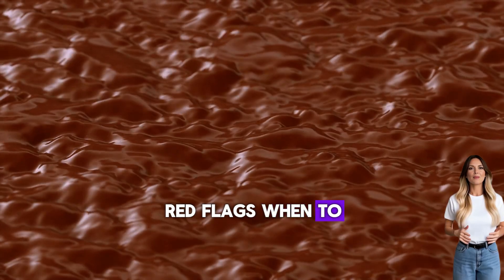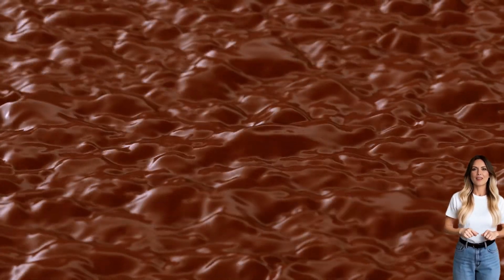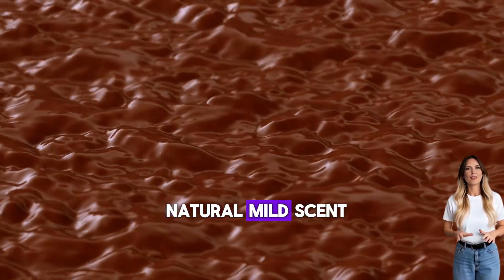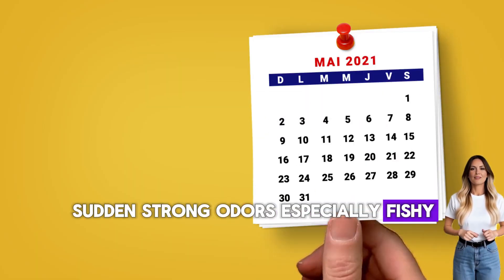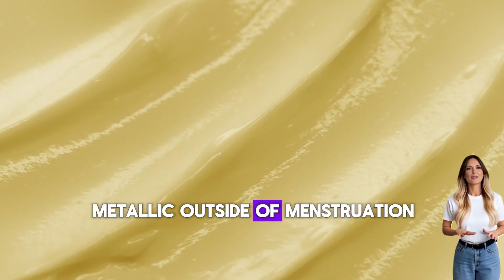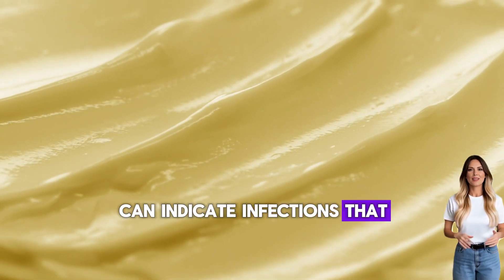Red flags — when to seek help immediately: sudden changes in odor. While vaginas have a natural mild scent, sudden strong odors — especially fishy, metallic outside of menstruation, or foul smells — can indicate infections that need treatment.